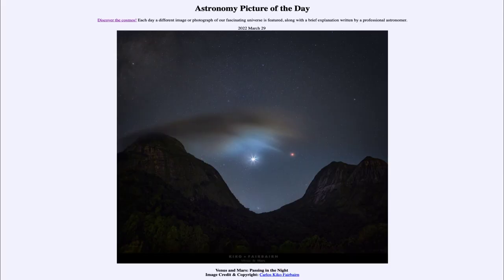Greetings and welcome to the introduction to astronomy. One of the things that I like to do in each of my introductory astronomy classes is to begin the class with the astronomy picture of the day from the NASA website — that is apod.nasa.gov/apod — and today's picture is for March the 29th of 2022.